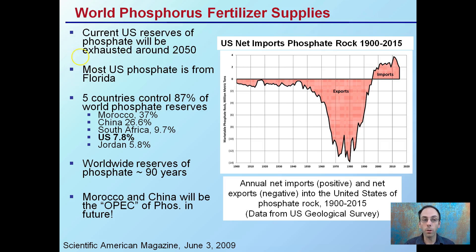Most of the phosphates are from Florida. Five countries control 87% of the world's phosphate reserves. The U.S. holds only 7.8%, with Morocco and China being the vast majority. World reserves are estimated to last about 90 years, so Morocco and China could become what's considered the OPEC of phosphorus in the future. This graph shows U.S. net imports of rock phosphate from 1900 to 2015 — for the vast majority of the early period, from about the mid-90s back, we exported a lot. However, now we're seeing an increase in imports.